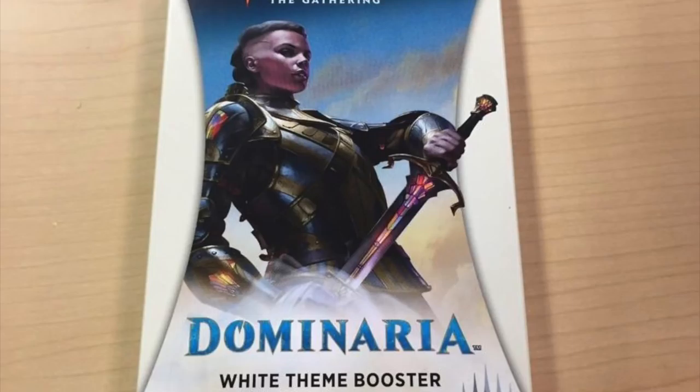You get one rare or mythic that's guaranteed to be the same color as the product you buy. That has a lot of implications. In this particular set and plane, Khan Scion of Urza is the most expensive card, and unless they have an artifact booster pack, you're probably not going to get that card.